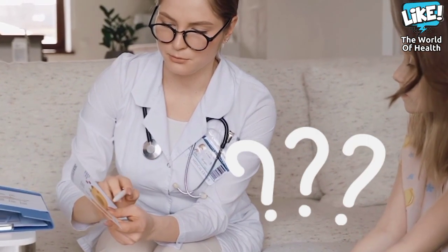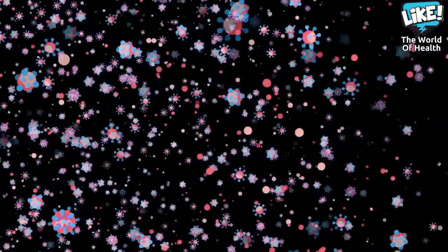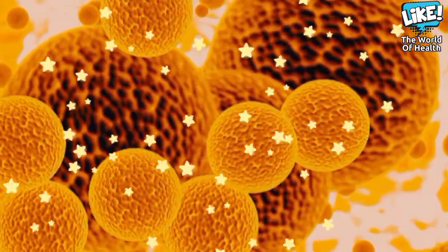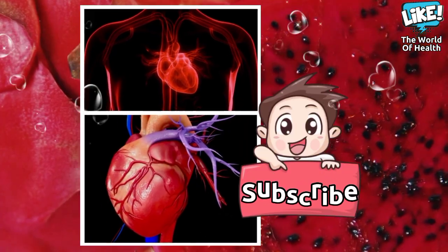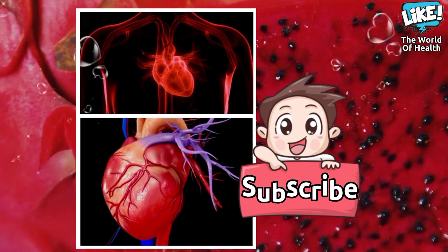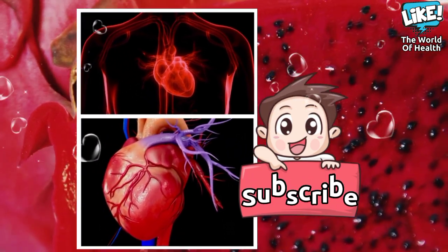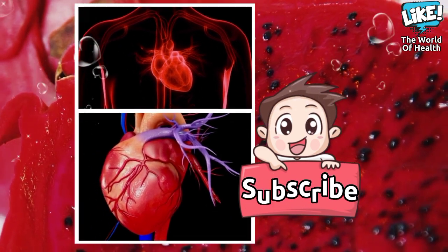Research has shown that dragon fruit is resistant to chronic diseases. Free radicals are harmful to the body, and their accumulation can cause damage to cells, leading to diseases including chronic ones. Eating dragon fruit reduces levels of free radicals and thus prevents chronic diseases such as heart disease, diabetes, and arthritis. In addition, its antioxidants play a role in fighting diseases as well.